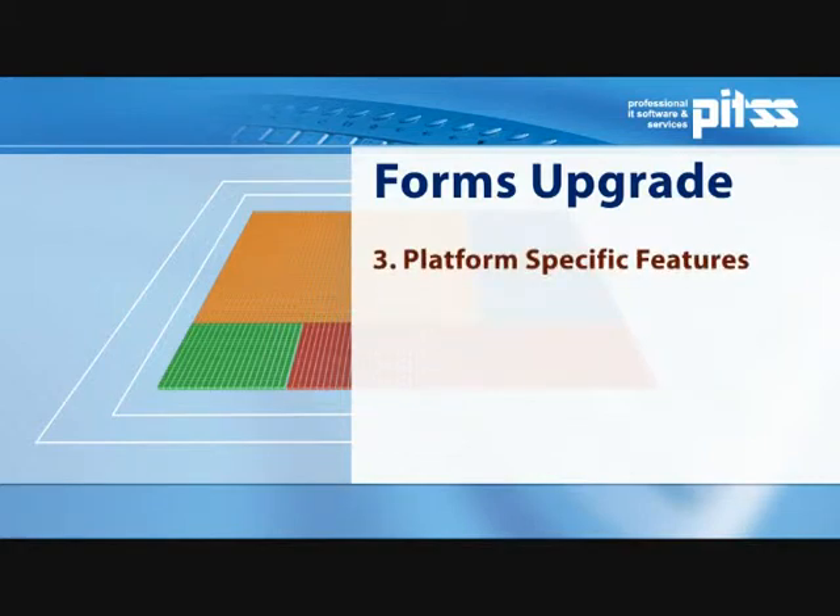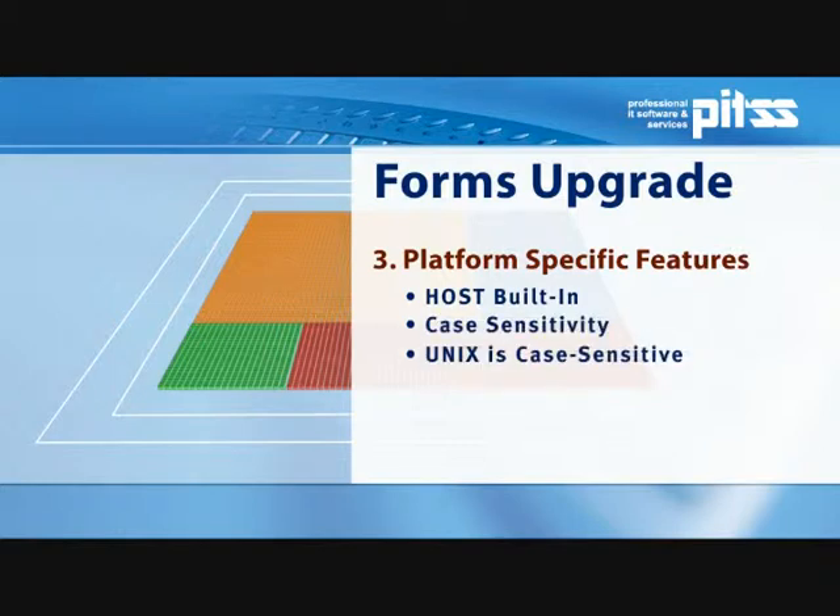Platform-specific features also pose a possible challenge. They are caused by the operating system's switch from Windows on the client to Linux or Unix on the server. This mechanism often applies both to the commonly used host command and to other, older client functions. When switching to Linux or Unix, attention must be paid to case sensitivity, which can be an issue throughout the entire application. Fonts must be adjusted to the new environment as well as to the new screen resolution. The OLE container known under version 6i can often only be replaced by a Java component, which may very possibly require manual action.